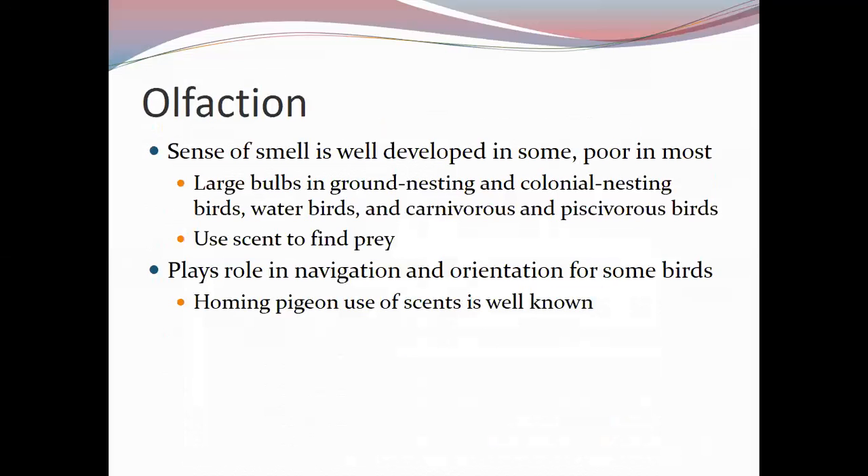For most birds olfaction is not well developed. Homing pigeons have a good sense of smell believed to be related to navigation. Ground-nesting and colonial-nesting birds tend to have a better sense of smell, possibly to find their nest and offspring among hundreds or thousands of neighbors. Water birds, carnivorous birds, and piscivorous birds may also have a good sense of smell to help find prey.